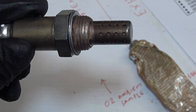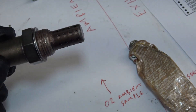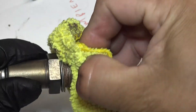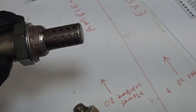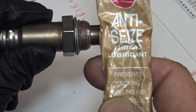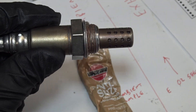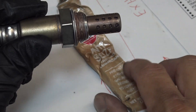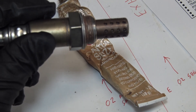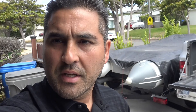Try not to get any anti-seize on the sensor side — just on the threads. Clean the excess off. That will keep the sensor from getting stuck for the next time you or someone else has to replace it, but it's what you have to do. Go ahead and bolt it on.